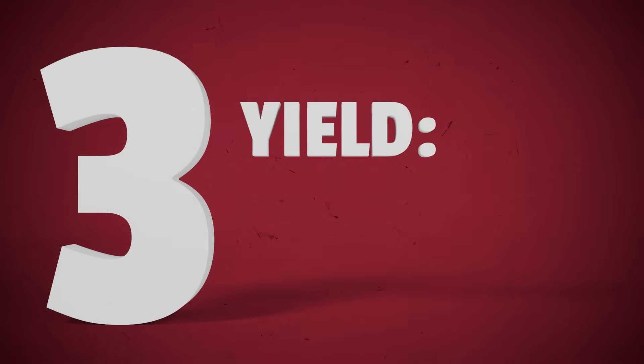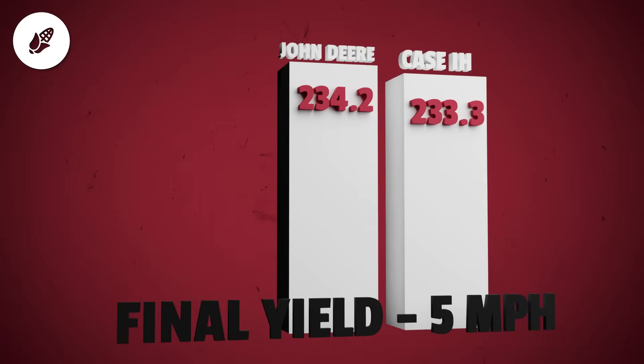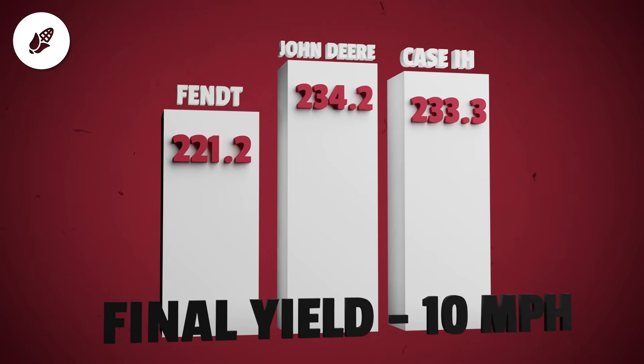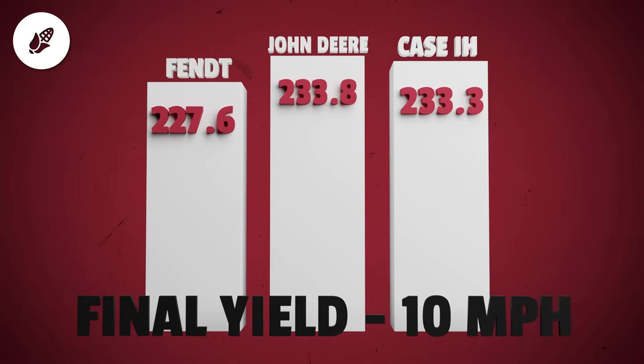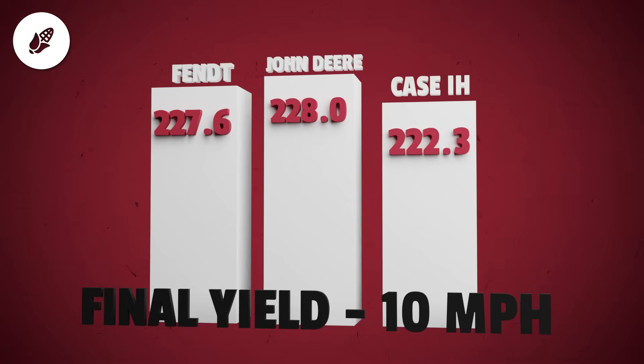Part 3: Yield — the final showdown. Let's talk about what everybody really wants to talk about: the yield. Starting with the corn speed trial at 5 miles per hour — John Deere posted the highest yield at 234.2 bushels per acre. Case IH followed closely with 233.3, followed by Fent at 221.2. At 10 miles per hour, things got a little interesting. Fent actually gained some momentum with a yield of 227.6. Deere held steady with 228 bushels per acre. Case IH dropped to 221.9.